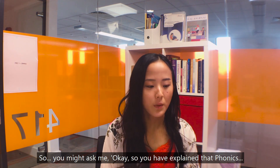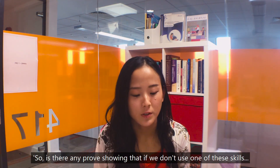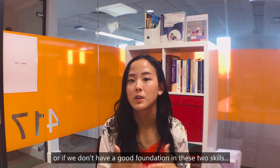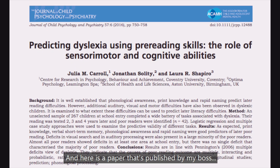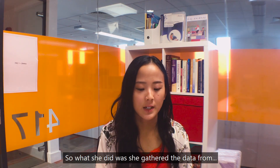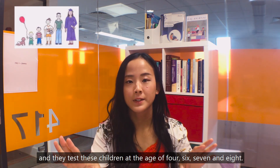You might ask: is there any proof showing that if children don't have a good foundation in phonics and language comprehension, they will struggle with reading comprehension? The answer is yes. Here is a paper published by my boss, Professor Julia Carroll, who is well known in the field of dyslexia. She gathered data from 270 children and tested them at the ages of four, six, seven, and eight — a four-year longitudinal project covering a wide range of literacy tests.